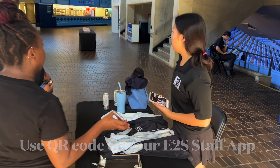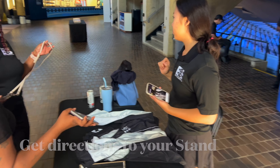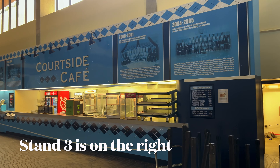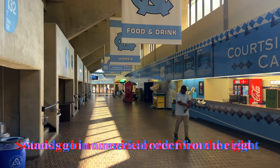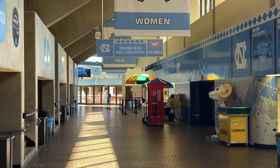Once you've checked in, be sure to ask your stand lead what your stand assignment is and how to get to your stand. If you're in stand 3, 4, 5, or 6, you're going to go right from check-in because stand 3 is on your right and the stands go up in numerical order when you go to the right.